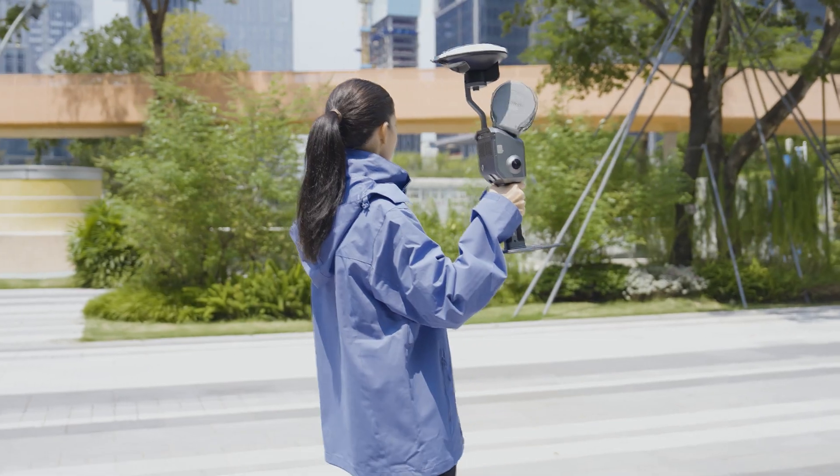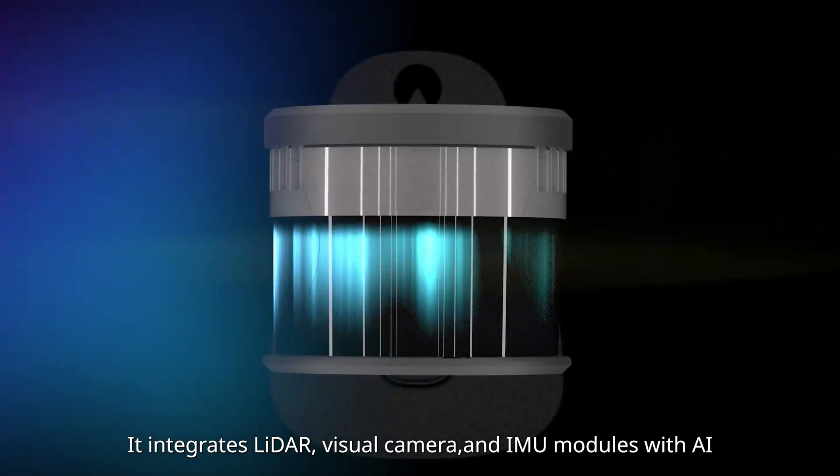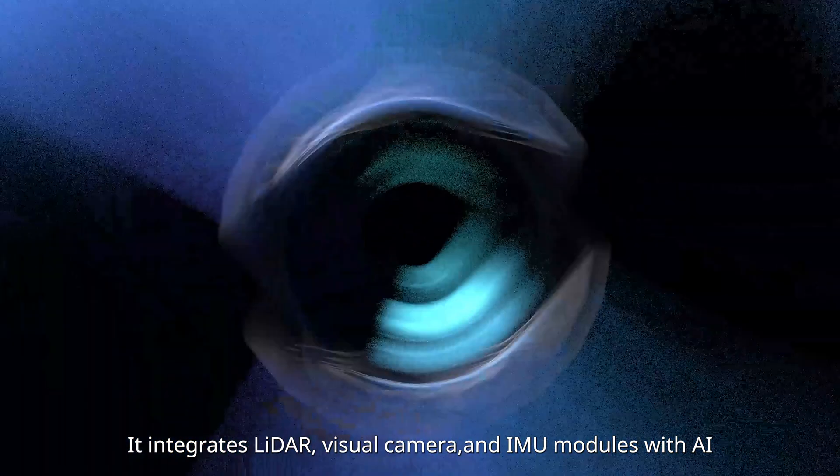Continuing our LIXO L series, the L2 Pro is our most powerful handheld SLAM device to date. It integrates LiDAR, visual camera, and IMU modules with AI.